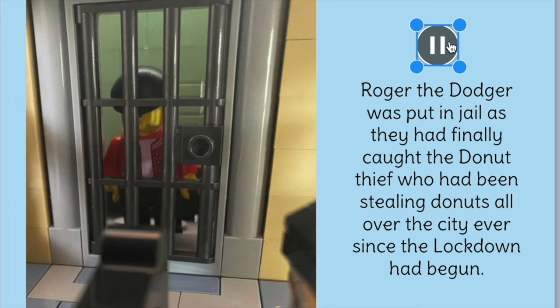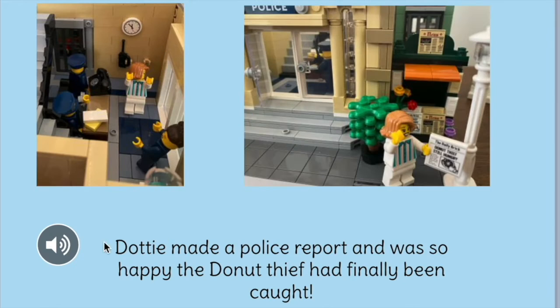Roger the Dodger was put in jail, as they had finally caught the doughnut thief who had been stealing doughnuts all over the city ever since the lockdown had begun. Dottie made a police report and was so happy the doughnut thief had finally been caught.